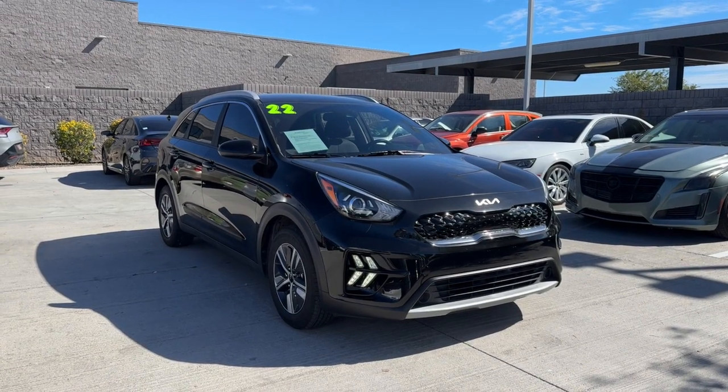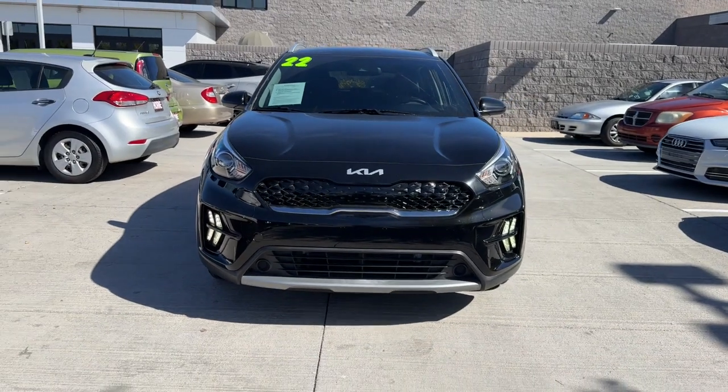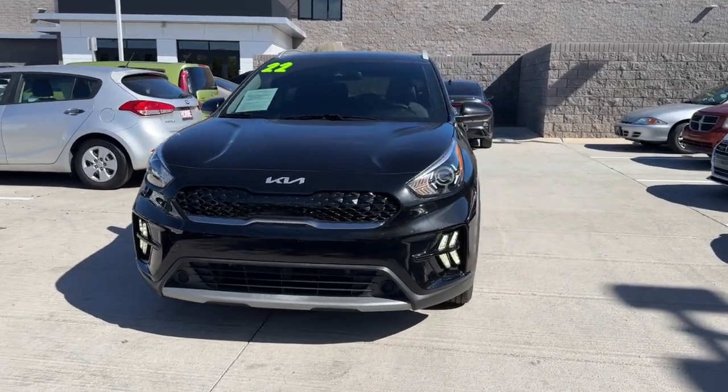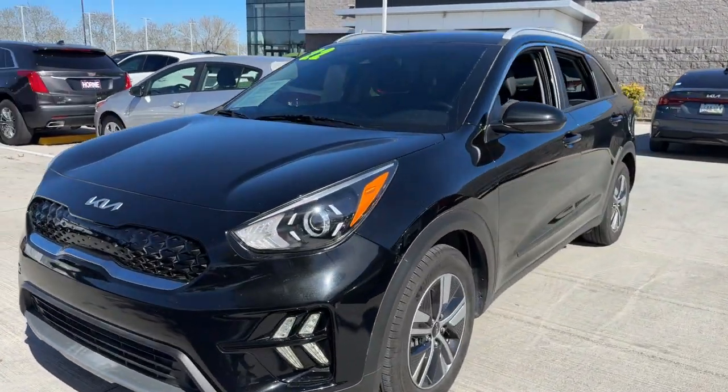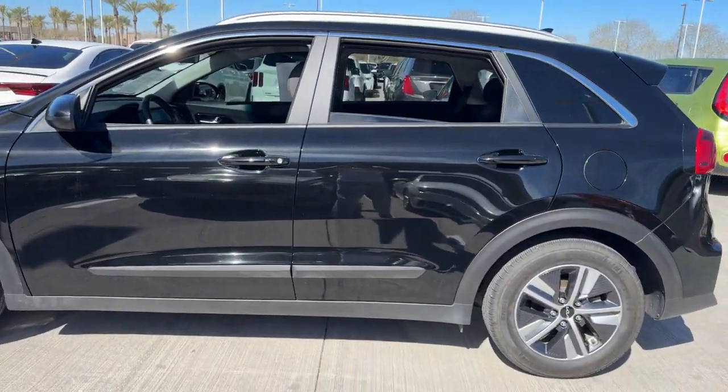Picture yourself in the 2022 Kia Niro. With less than 20,000 miles on the odometer, this vehicle stands out from the rest. This smooth-riding, well-constructed Niro is ready to meet your family's needs.